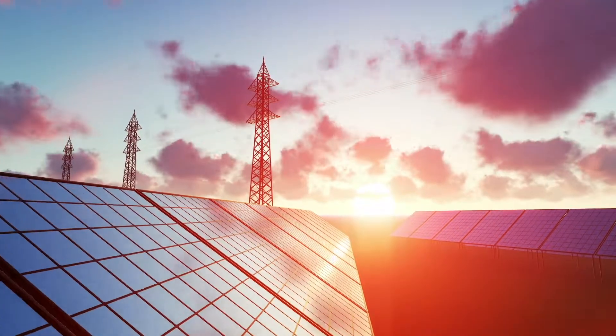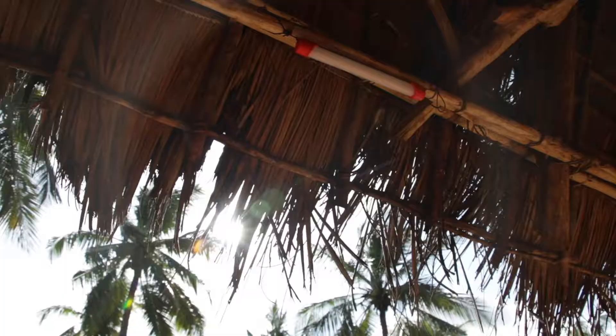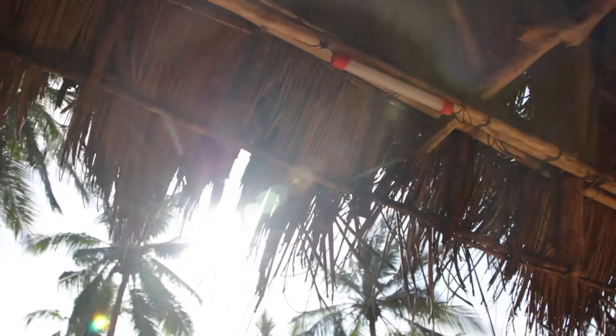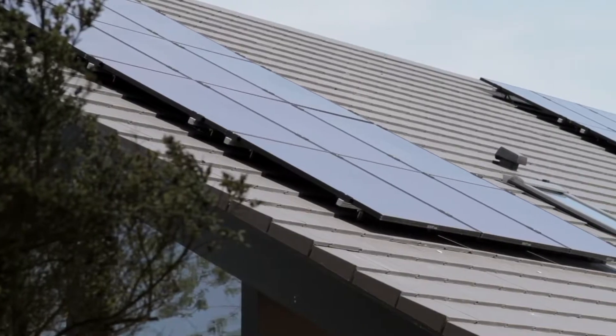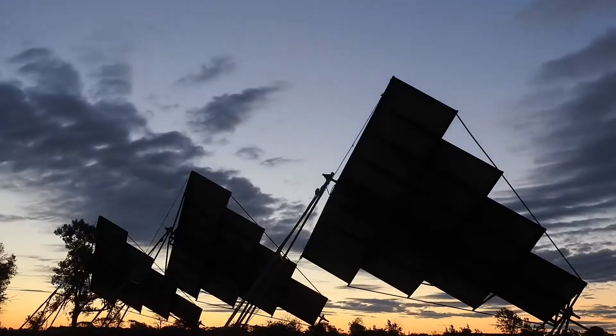Solar energy is simply energy provided by the sun. It's free. It's abundant. And the possibilities are endless.